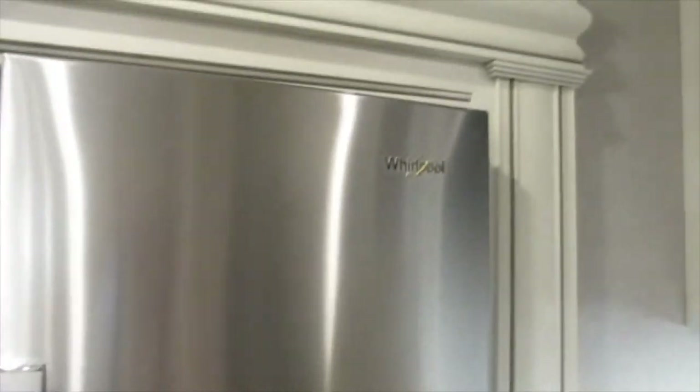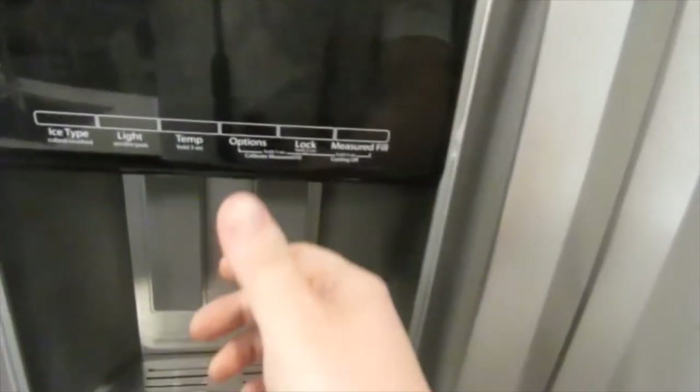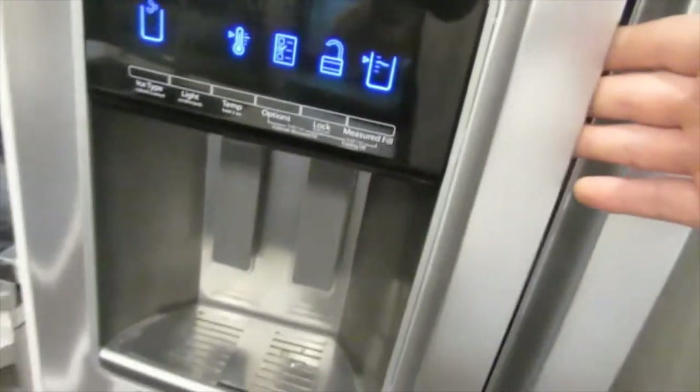Here we have your Whirlpool refrigerator with water filter. Here is your water and ice maker — this has the option to make fast ice. As you can see, there are already some ice cubes in there. It takes about an hour to make ice.